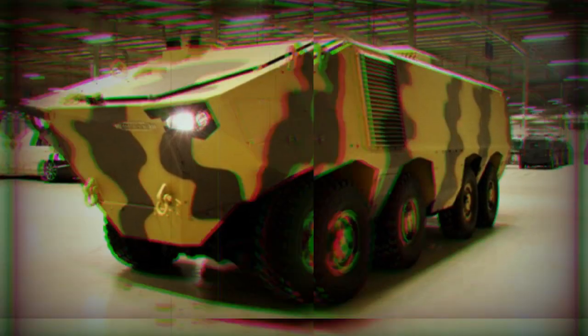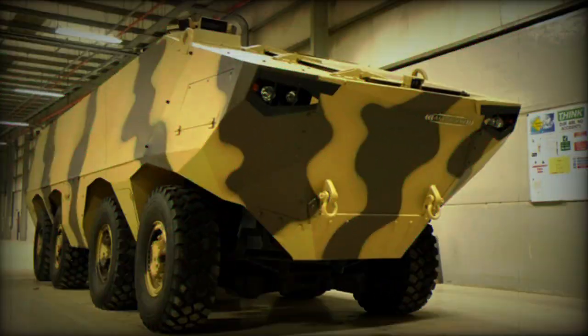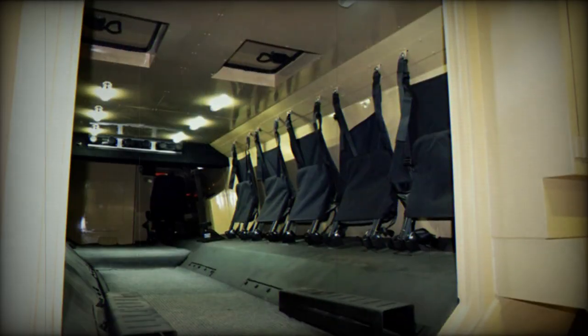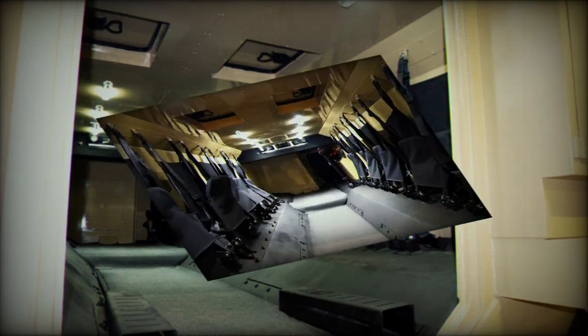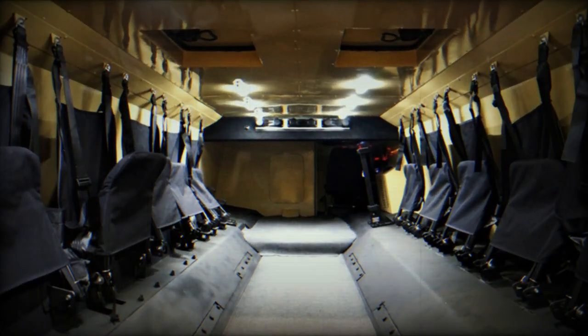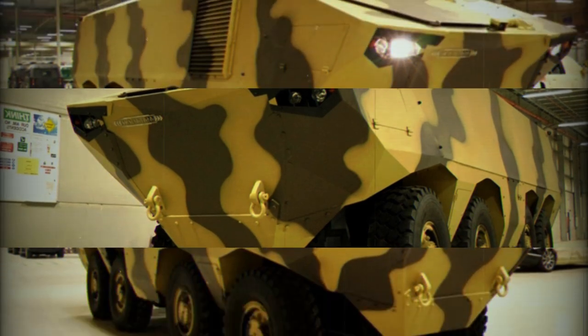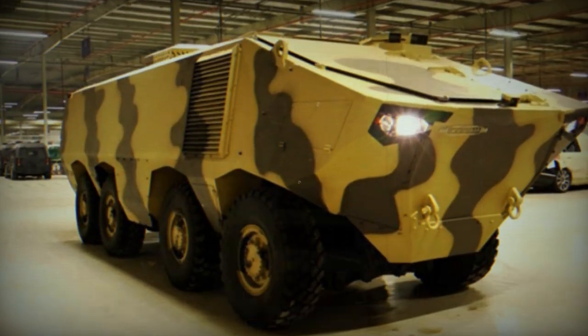The Matador 8x8 armored personnel carrier was developed by the Strike Group of Canada and was first publicly revealed in 2015. This armored vehicle was aimed at export customers. The Matador appears to be based on the Ukrainian KRAZ H27.3 8x8 truck, as the Canadian Strike Group developed a number of armored vehicles in partnership with KRAZ of Ukraine.